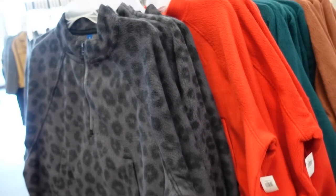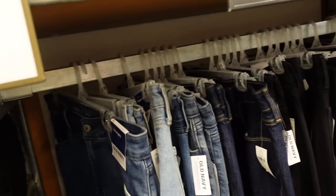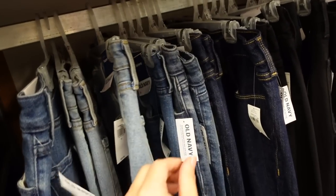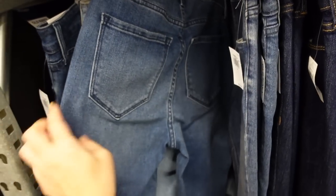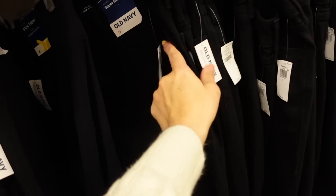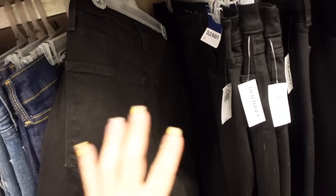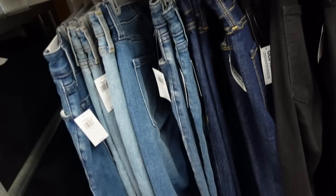The high waisted skinny jeans are now on sale for $18, regularly $29.99. They have a bunch of different styles — some light whiskering, a mid-tone, the dark indigo which is nice and solid, and the solid black. Really a good option if you don't like wearing leggings for your longer sweaters with your higher boots like the ones I'm wearing today.